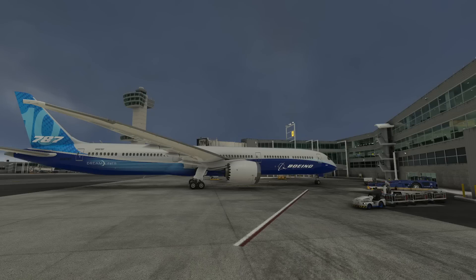I encountered only very few liveries — especially for the 747 — which were incompatible with the Aircraft and Avionics Update 2, mostly in that the external model was simply not showing anymore. Luckily there are many good liveries available, so if one is not working, typically another one featuring the same airline will.